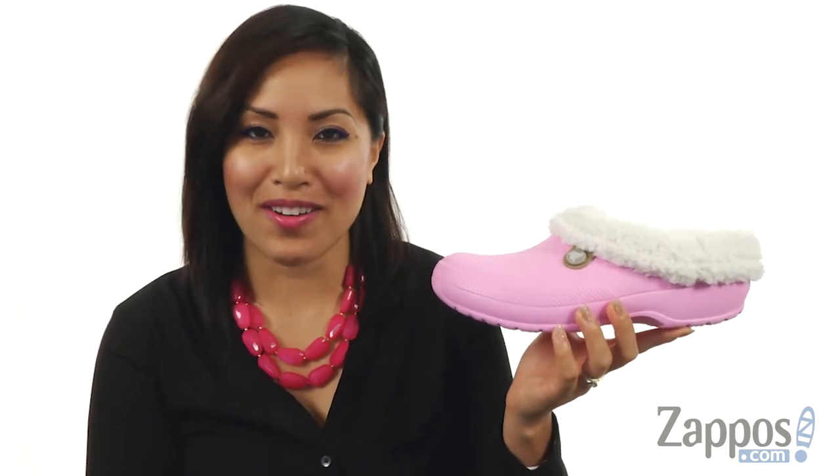What's up everyone? My name is Gina Lynn, whatsappless.com, and I'm excited to share with you the classic Blitzen 3 clog — it's by Crocs.